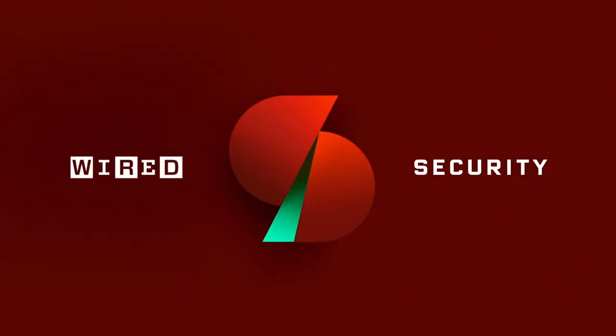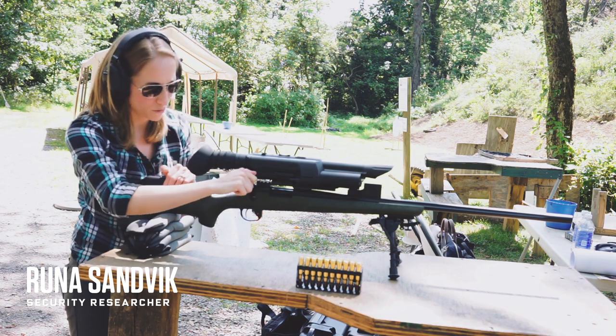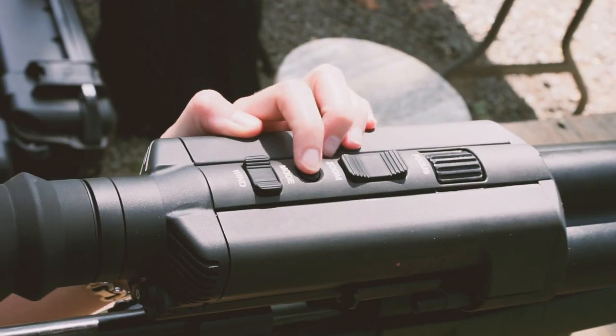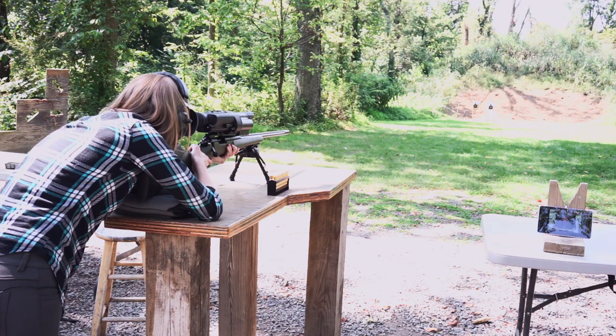Loading the bullet in a TrackingPoint TP750 rifle. The TP750 is a computer-assisted, self-aiming, long-range sniper rifle.